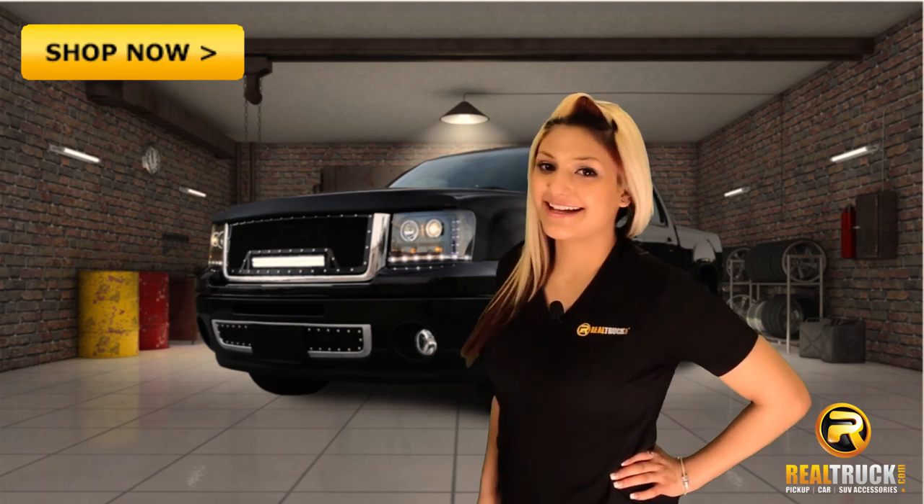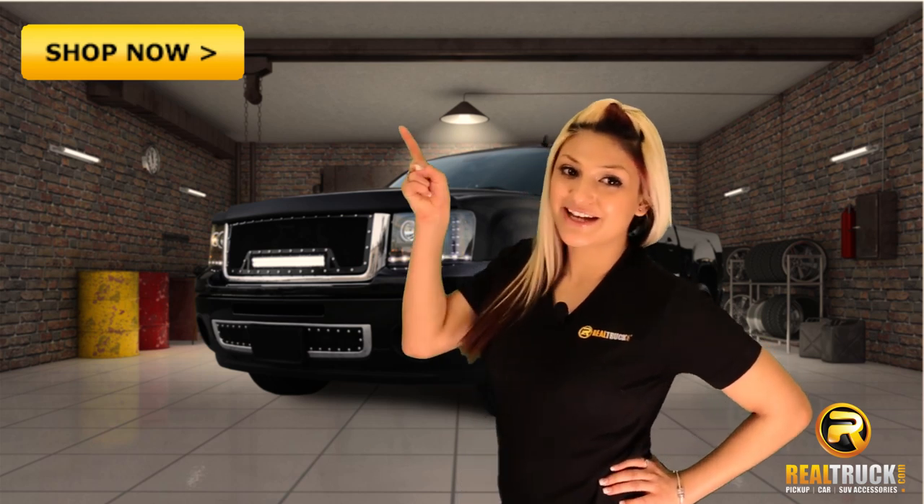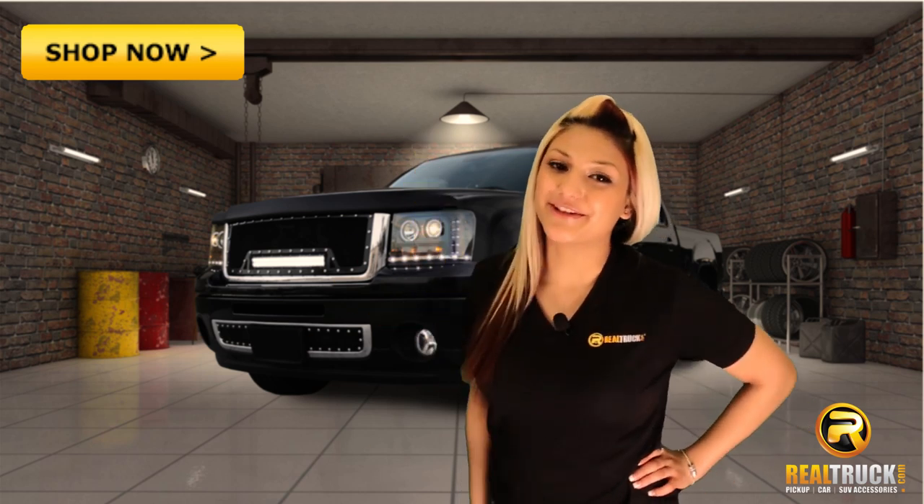Improve your ride's horsepower and gas mileage and get your AEM Brute Force Air Intake today by clicking the shop now button and get free shipping from RealTruck.com.